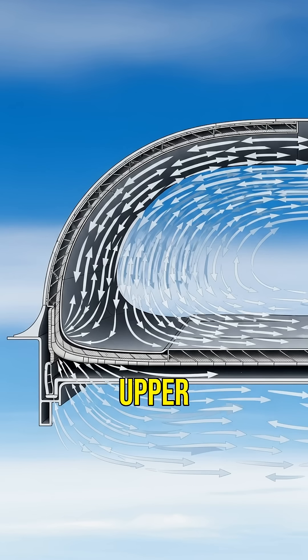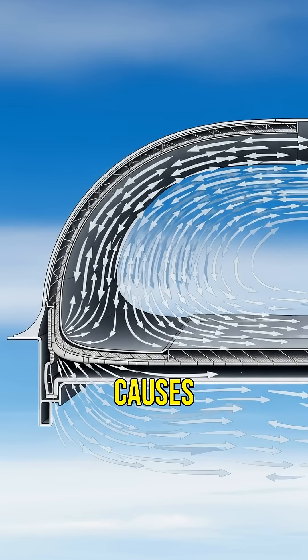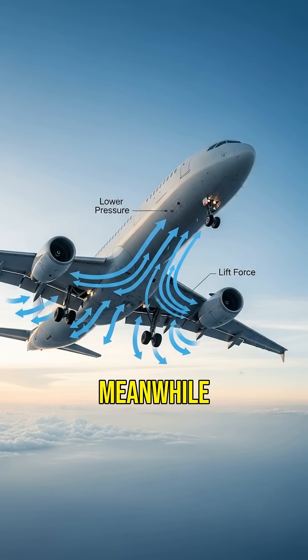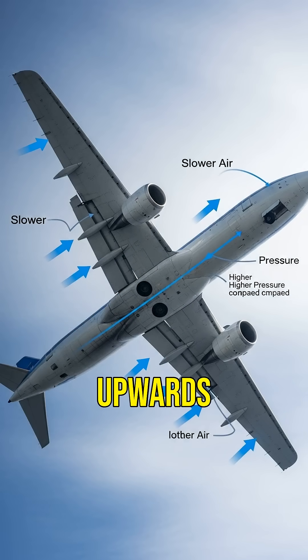The wings have a curved upper surface and a flatter lower surface. This design causes air to move faster over the top, reducing pressure. Meanwhile, slower air underneath the wing creates higher pressure. This difference in pressure generates lift, pushing the plane upwards.